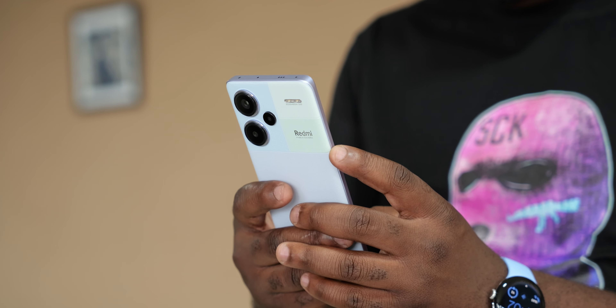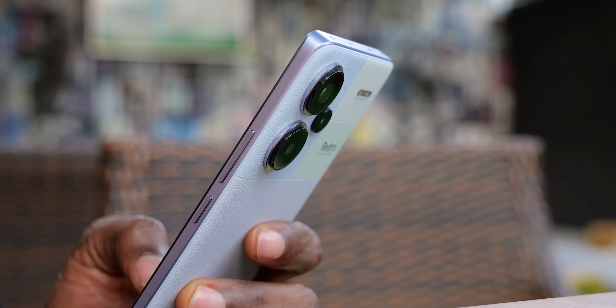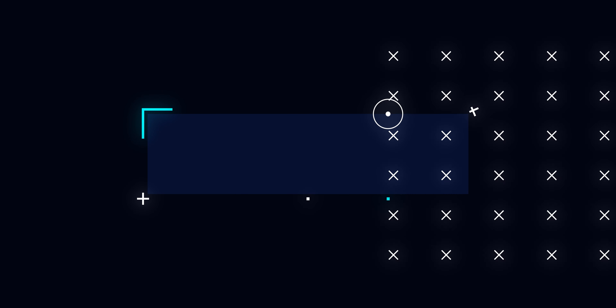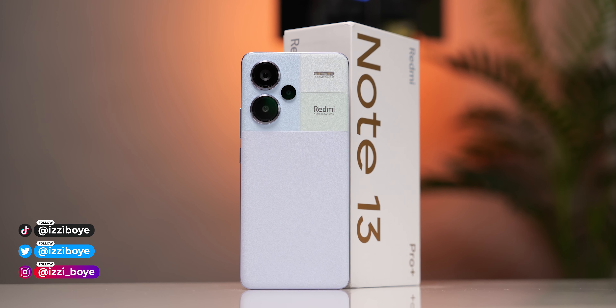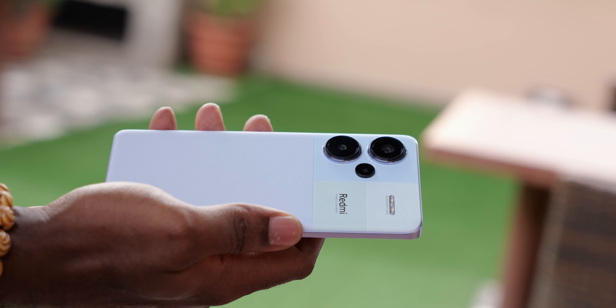For the first time in a long time, Xiaomi actually makes a Redmi phone you might want to buy just for the design. The Redmi Note 13 Pro Plus is the best-looking Redmi phone yet, but right now it's only available in China. Global launch is likely in January, but some of us are impatient. Xiaomi released the Note 13 Pro Plus a few months ago as a China-only device and every fan of the Redmi series or tech enthusiasts took interest, including yours truly.